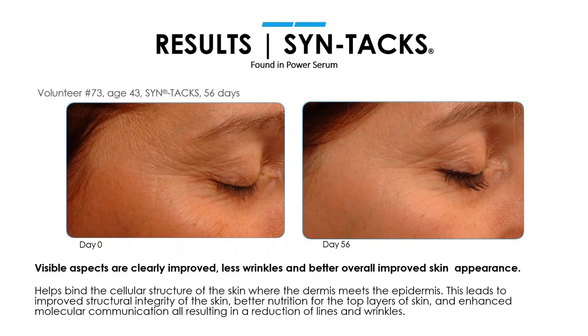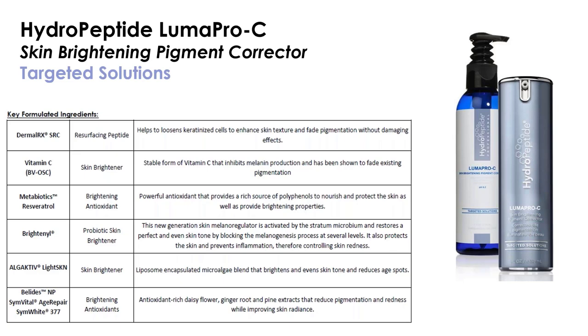LumaPro-C is our skin brightening pigment corrector. This has undergone a double-blind, placebo-controlled clinical study. One thing that really surprised and delighted us when we got our before and afters back from the clinical study is that we didn't just see an improvement in pigment, but we also saw a reduction in lines and wrinkles — due to the resurfacing peptide DermalRxSRC. So this is really a multifunctional anti-aging product that's brightening the skin and also helping to reduce lines and wrinkles. It addresses not just existing pigmentation but future pigmentation as well.